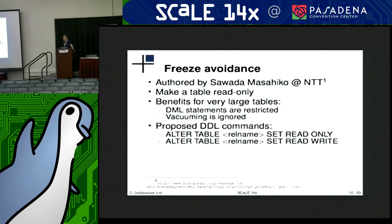With this patch, there are a couple of extra DDL commands just to mark a table read-only or read-write.